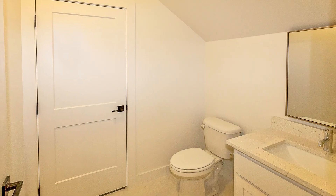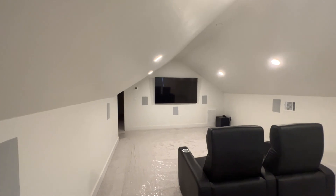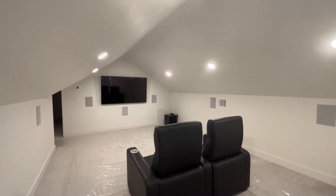The media room on the second floor has a half-bath, media closet, and entertainment system with TV and surround sound speakers.